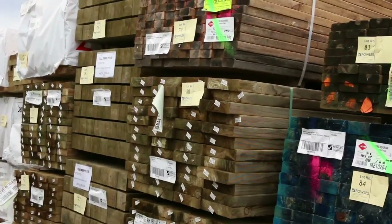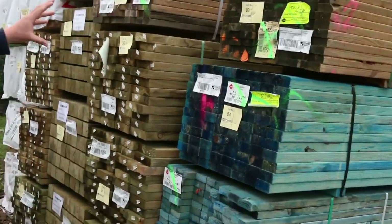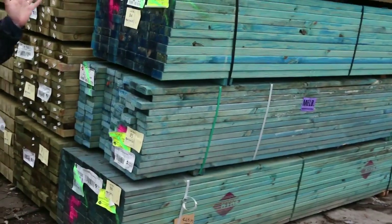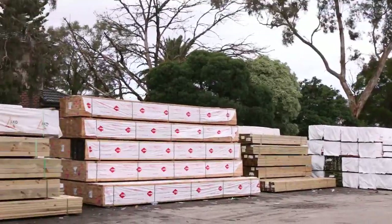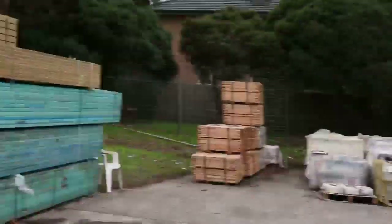We've got treated pine in behind here — some nice large section, long length treated pine. Bit of clearance stock in the front of the row, little bit of weathered material, so that'll just go to the highest bid tomorrow. As we swing around the yard, there's a whole heap of 90x45, 60s, and 3-metre ones, plus more treated pine poles and posts.